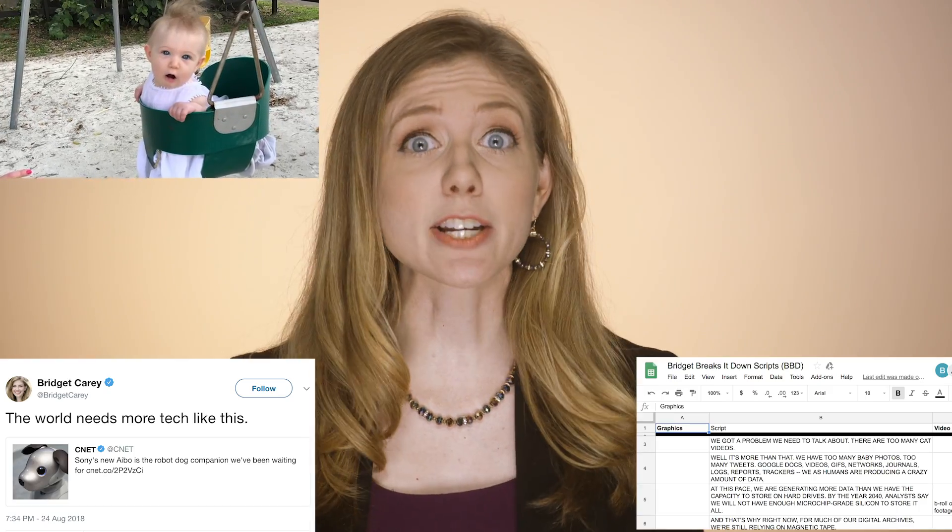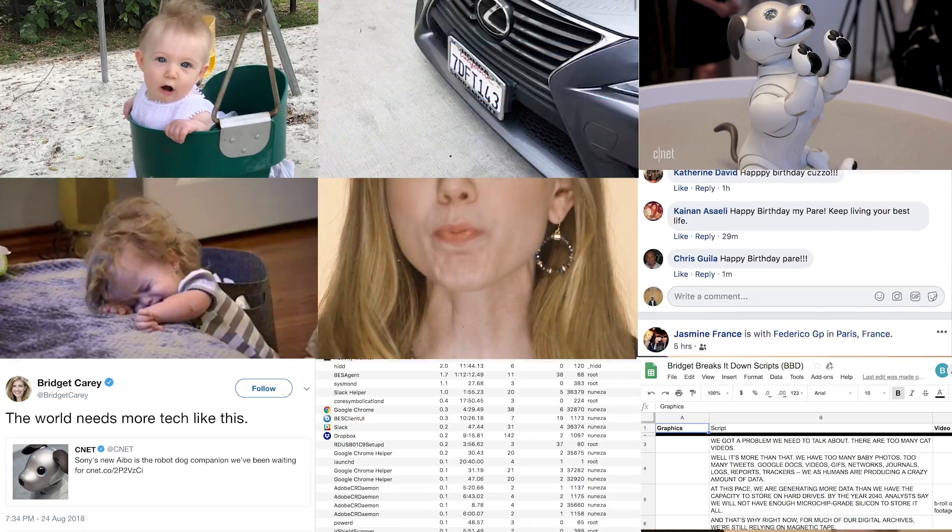We have a problem we need to talk about. There are too many cat videos. Well, it's more than that. We have too many baby photos, too many tweets, Google Docs, videos, GIFs, networks, journals, logs, reports, trackers. We as humans are producing a crazy amount of data.